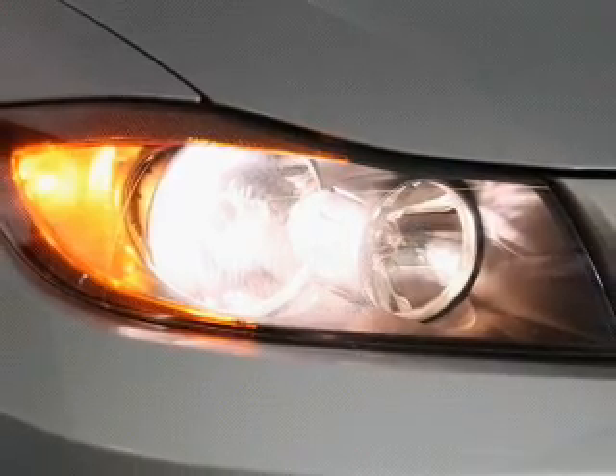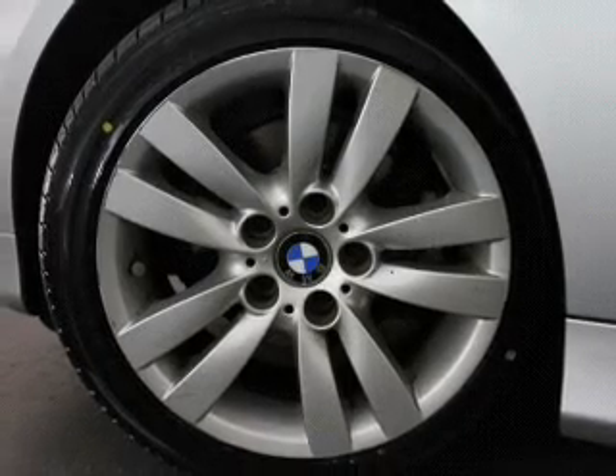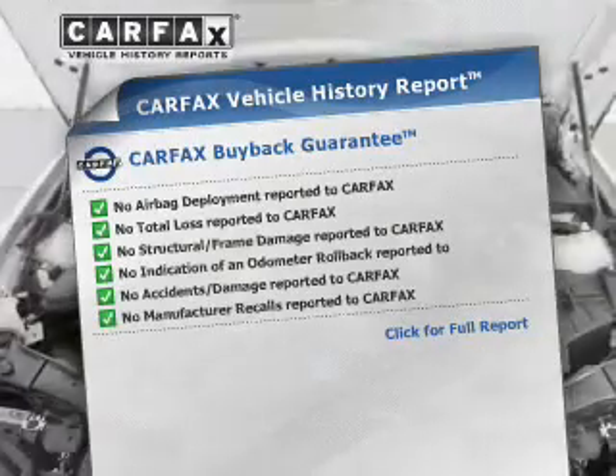He's always hot and she's always cold. Solve this problem while driving with dual-temperature controls. Let the outside in with a power sunroof, and memory settings make for a more comfortable ride. Carfax is offered to provide you with peace of mind.